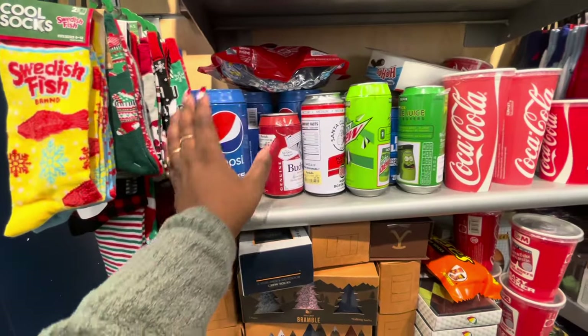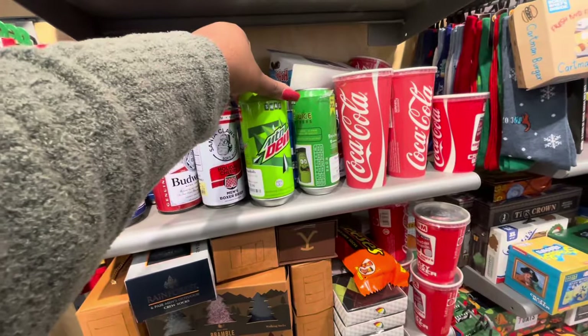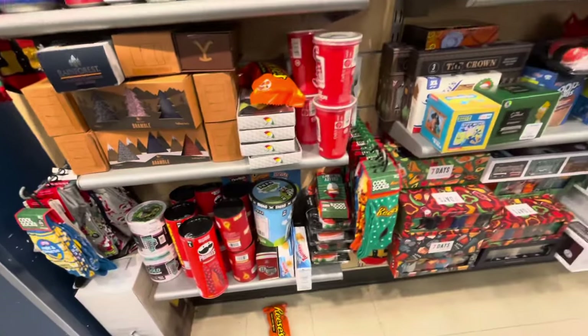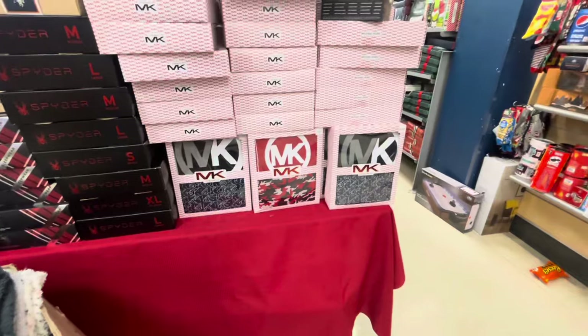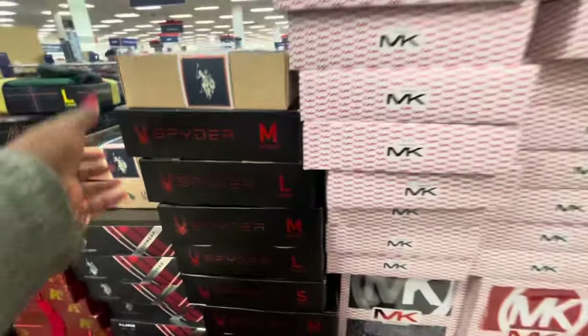Pepsi socks, three pack. Budweiser socks. Santa Claus Mountain Dew boxers. And we already saw the Michael Kors pajamas that they have for the men, for $25.